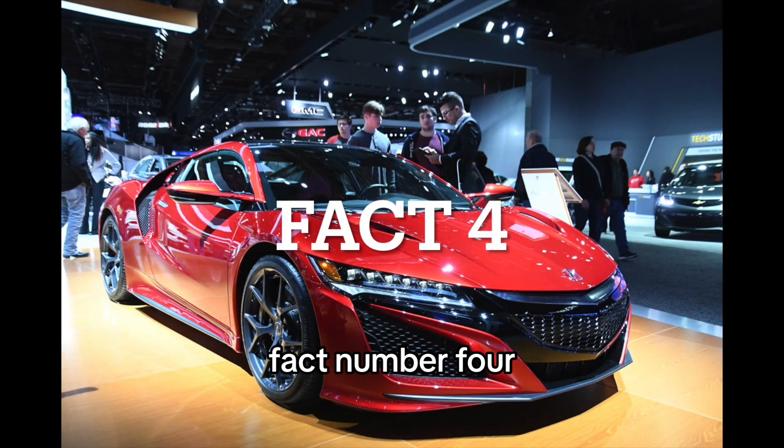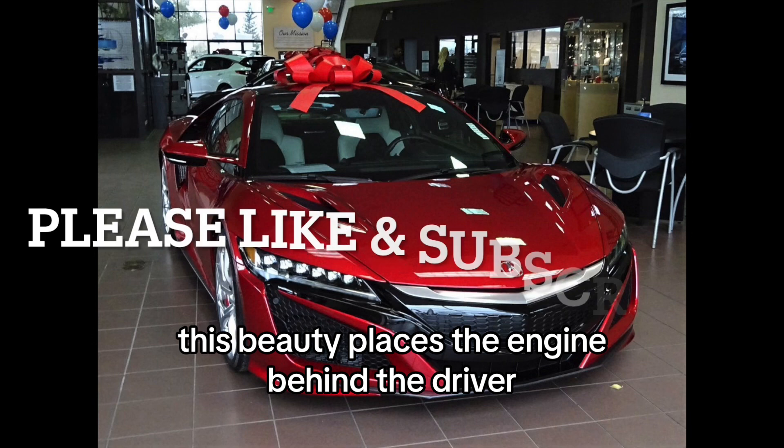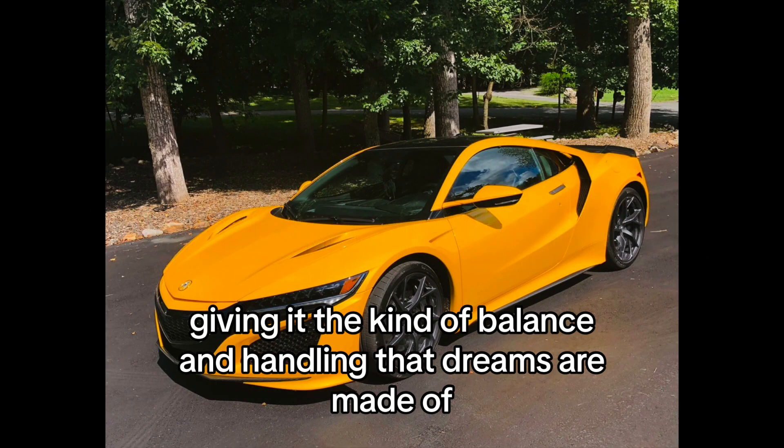Fact 4: Mid-engine layout. The NSX's mid-engine layout places the engine behind the driver but in front of the rear axle, giving it the kind of balance and handling that dreams are made of.